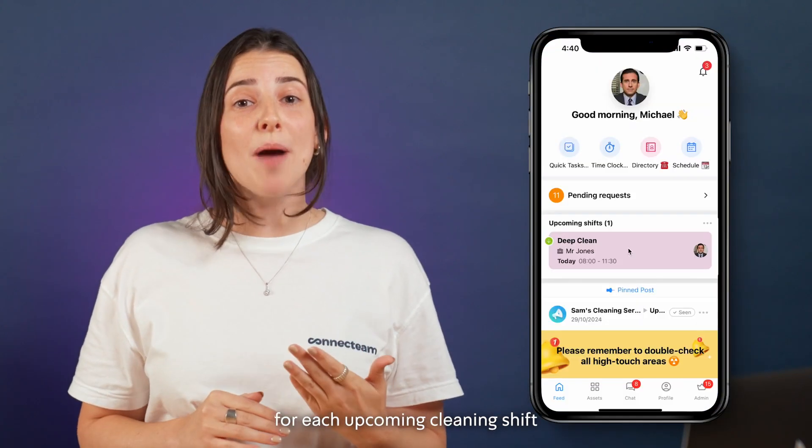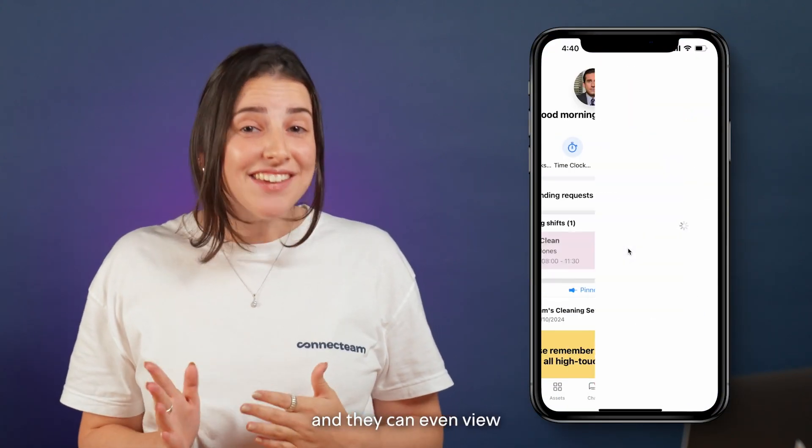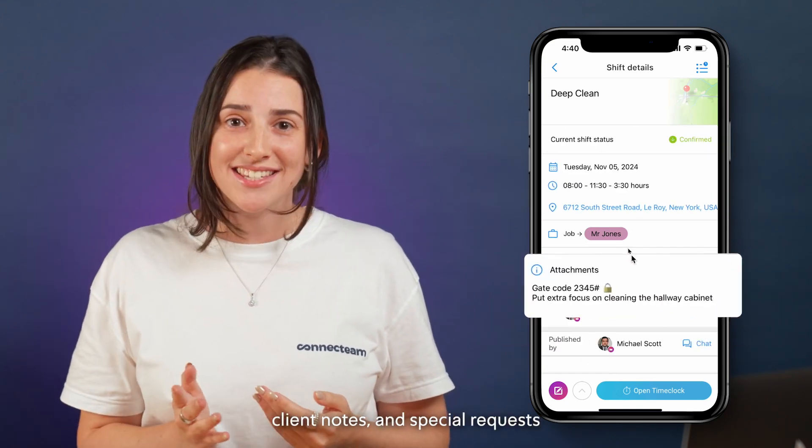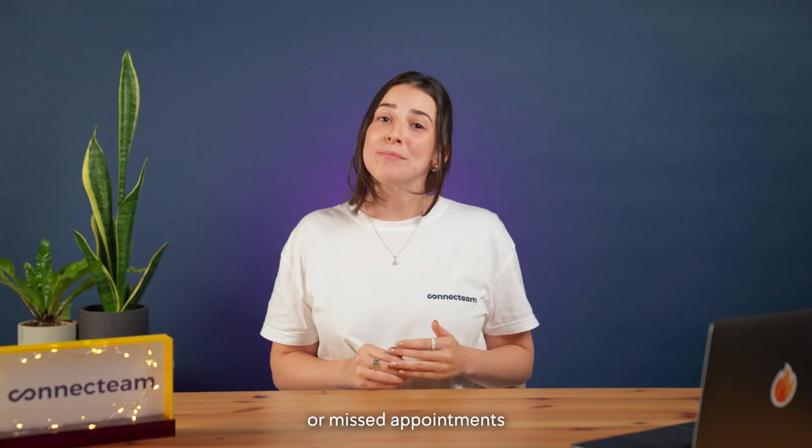Your team will get reminders for each upcoming cleaning shift, and they can even view the details of each job, like access codes, client notes, and special requests. No more last-minute calls or missed appointments.